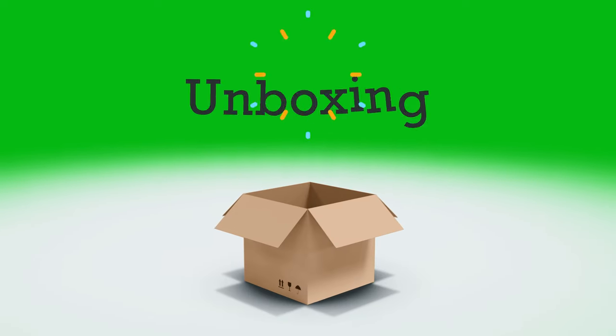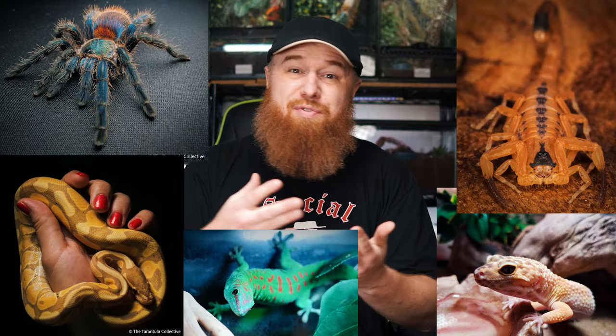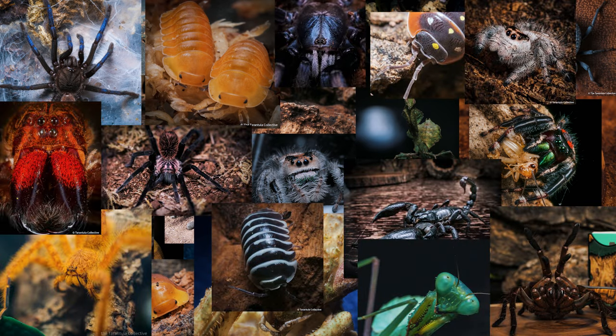Now this is a big box of cork bark. If you keep tarantulas, scorpions, snakes, geckos, frogs — pretty much any reptile, amphibian, arachnid, or invert, or just any exotic pet — then you are well aware of what cork bark is and probably use it a lot.